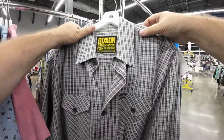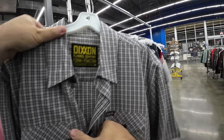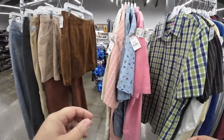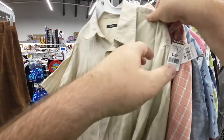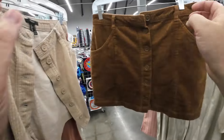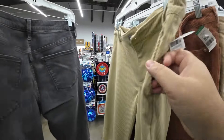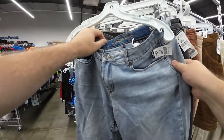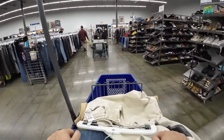What is that? It's Dixxon — D-I-X-X-O-N. Motorcycle, skateboarding, punk rock, flannel company. Right there in my local thrift, hanging on the rack at a decent price. I was so stoked. You know I took that to the checkout. That's a rare find for me. Who knows why it ended up in here.